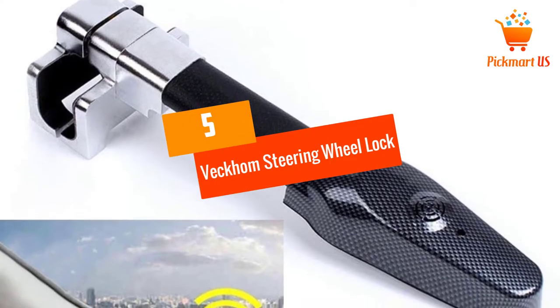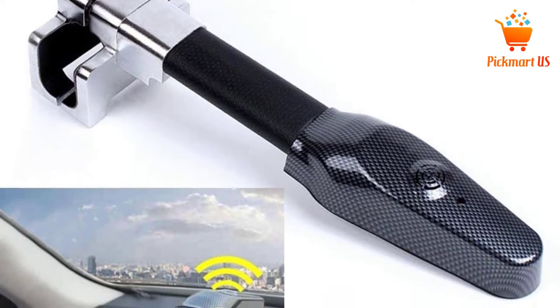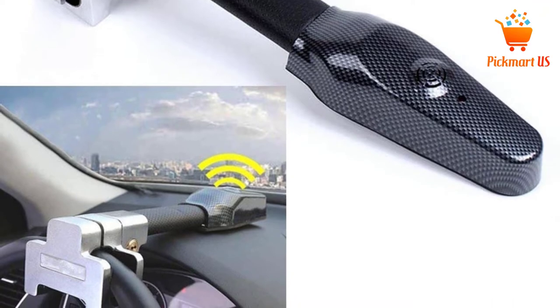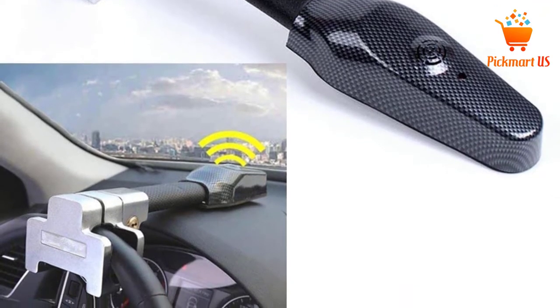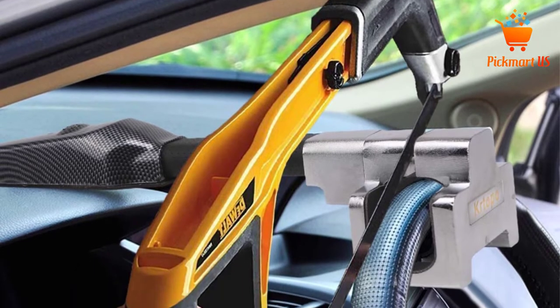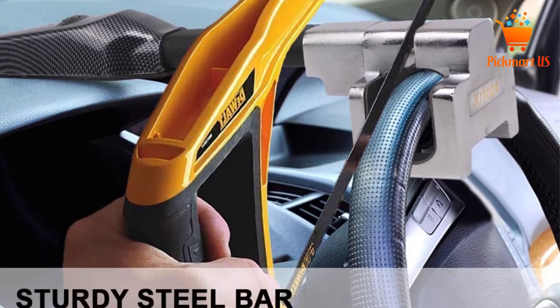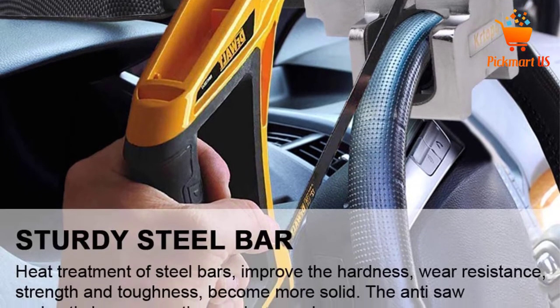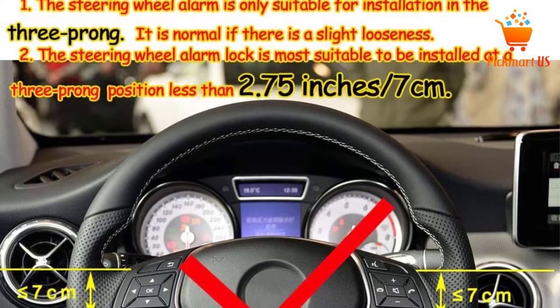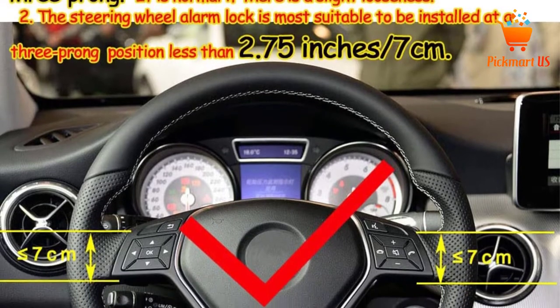At number 5: the Vecam Steering Wheel Lock. Are you looking for the ultimate steering wheel lock? This is a secure wheel lock with the T-lock system on the steering wheels, which implies that it offers top-notch security needed for the car. It has the lock handle clamp for the car body so that the steering wheel never rotates. The security anti-theft also aids in enhancing the anti-theft performance for added safety.